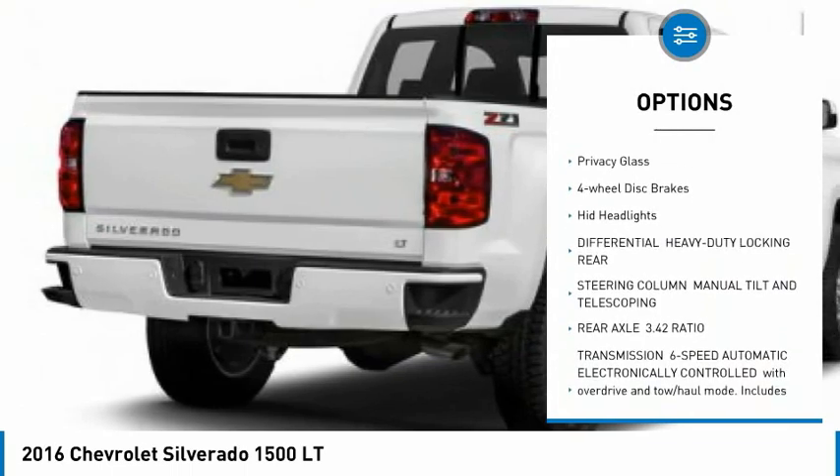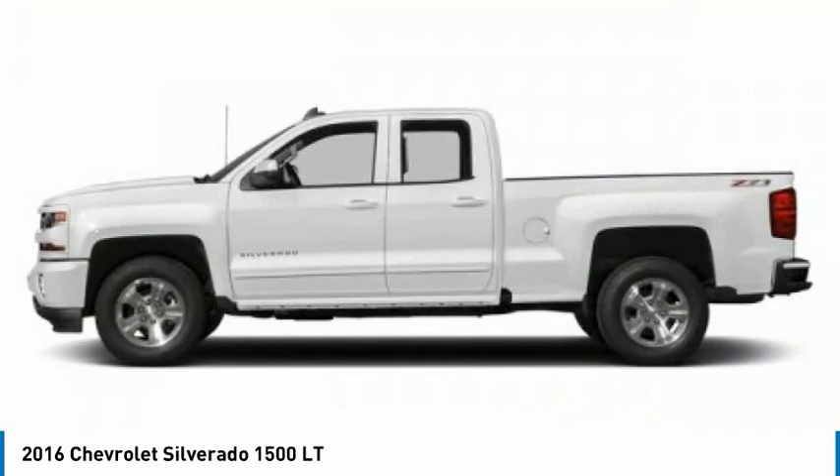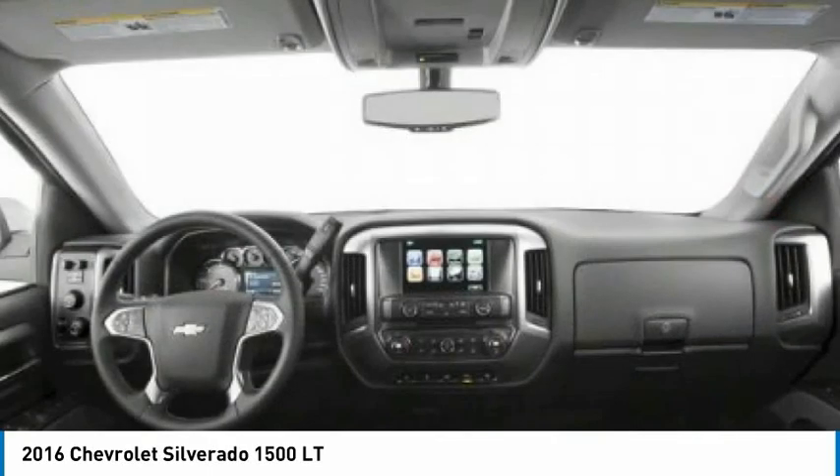Aluminum wheels, traction control, stability control, daytime running lights, privacy glass, 4-wheel disc brakes, HID headlights.